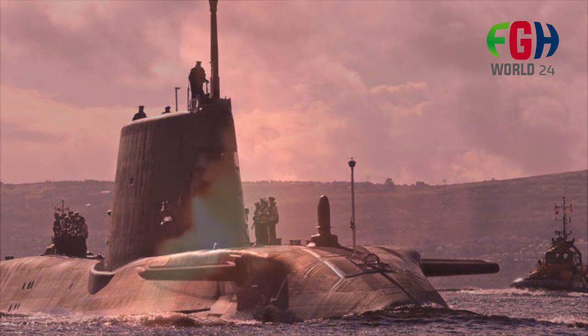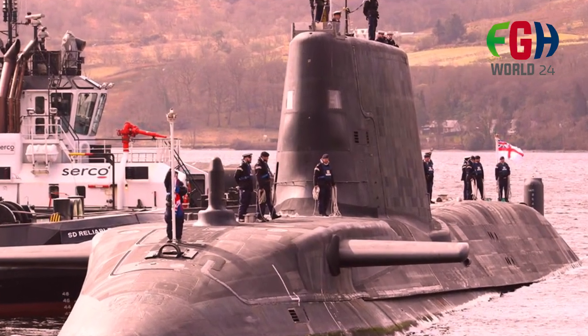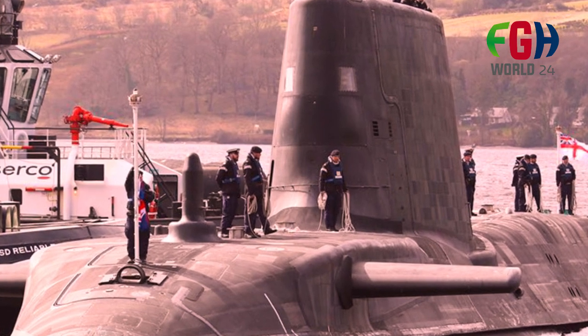Role in deterrence: the presence of Astute class submarines in the Royal Navy's fleet contributes to the UK's strategic deterrence capability. Their stealth and nuclear propulsion make them highly capable platforms for maintaining a continuous presence in key areas of interest.